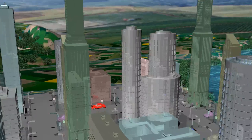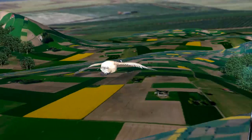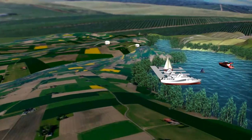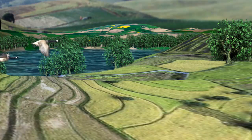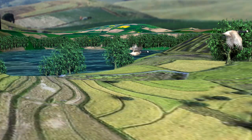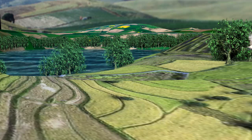Riparian buffers, living barriers of tree and brush, can prevent sediment and pollutants from entering waterways. Contour strip cropping, ribbons of vegetation between row crops, prevents water erosion from taking topsoil.